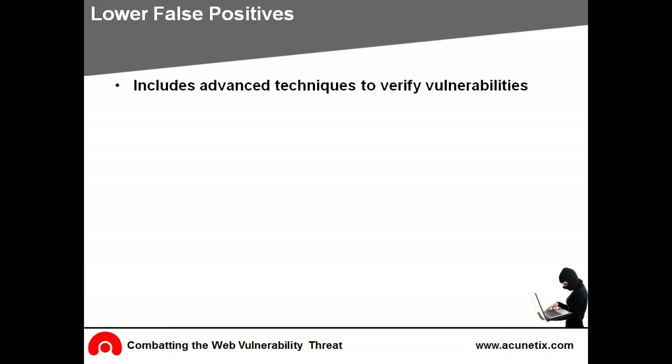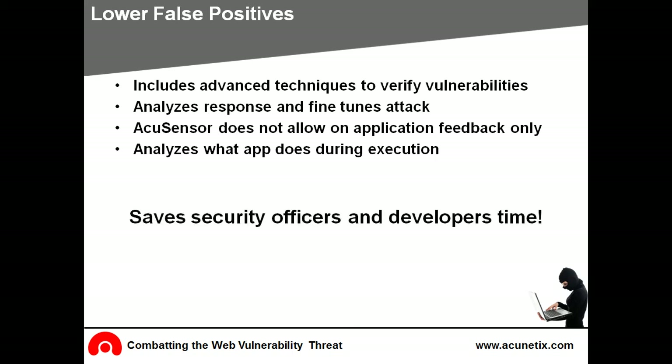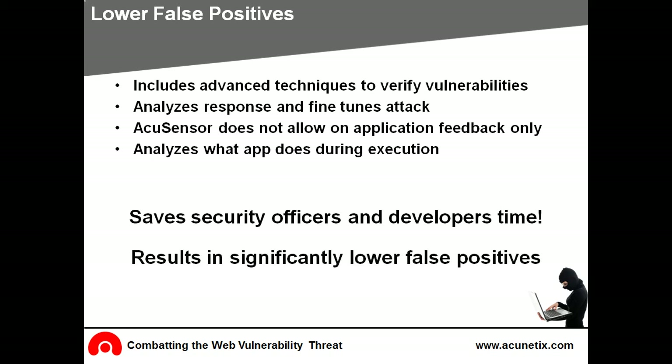Acunetix includes unique advanced vulnerability verifying techniques which result in far fewer false positives. This accuracy is achieved by sending a number of test inputs to the web application, and after analyzing the responses, Acunetix will automatically determine which web vulnerability checks to launch. AcuSensor technology can reduce false positives further because it will not only rely on the feedback provided by the web application, but can see exactly what is going on between the application and the database. This additional information improves the accuracy of vulnerability detection greatly and saves security officers and developers valuable time. Acunetix has the industry's lowest rate of false positives.